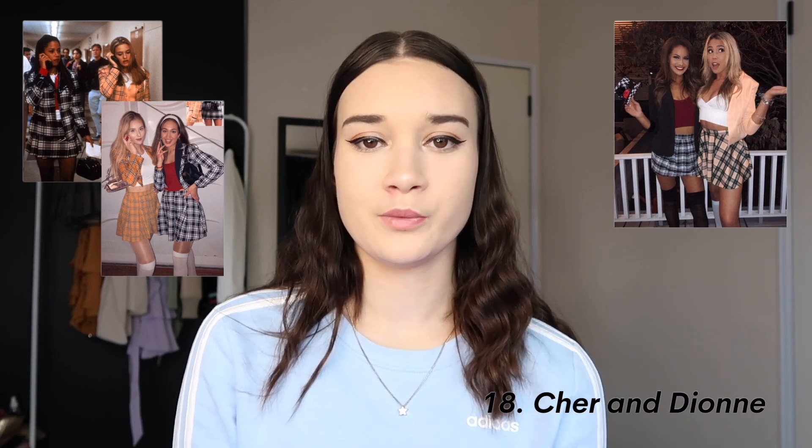The next category is duo costumes — not necessarily couples costumes, but they can also be couples or friend costumes. The first one is Cher and Dion from Clueless — super cute and easy to do. Cosmo and Wanda from The Fairly OddParents: one of you is green, one of you is pink — you also need the little crown, but you could draw a small gold crown above your eyebrow with makeup. Fire and Ice is one I came up with — less basic but still super easy. Harley Quinn and the Joker: super overdone but never gets old.